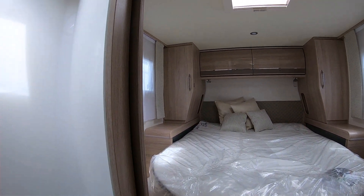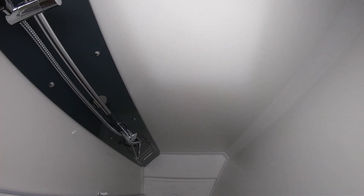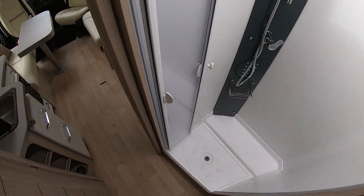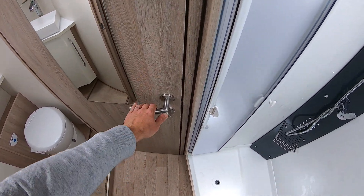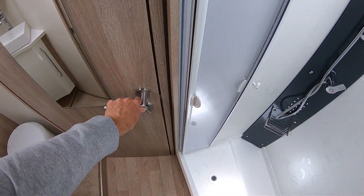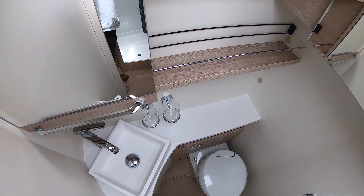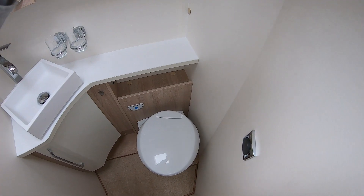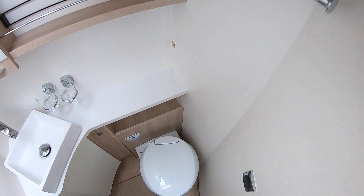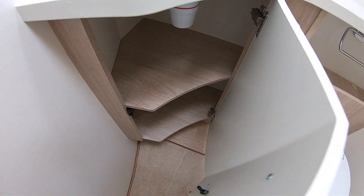Through to the bathroom — you've got a completely separate shower. On the opposite side of the motorhome you've got the toilet and the sink, with a sliding mirrored cupboard and a push-button one. So there's more storage there, and another two cupboards under the sink.